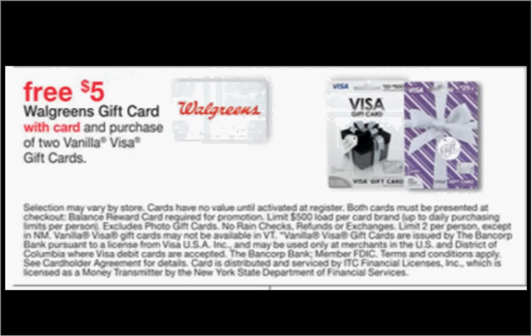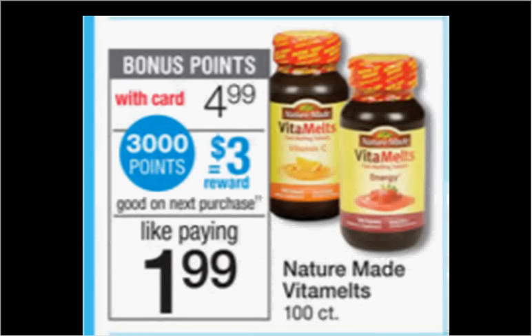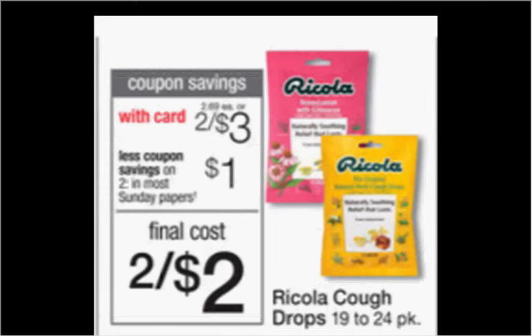When you purchase two vanilla Visa gift cards, you'll get a $5 Walgreens gift card. The Nature Made Vitamelts are on sale for $4.99 — when you buy one, you'll get $3 back in balance reward points, so it's like getting it for $2. The Ricola Cough Drops are on sale for $3. There's a $0.75-off coupon found at ShruteCraft.com. If you buy two and use two coupons, you'll pay $0.75 for each one.